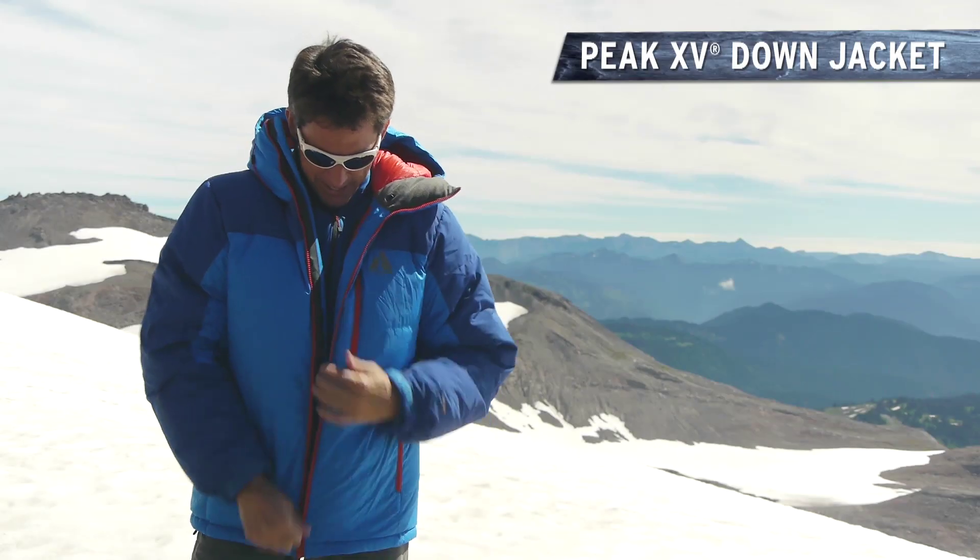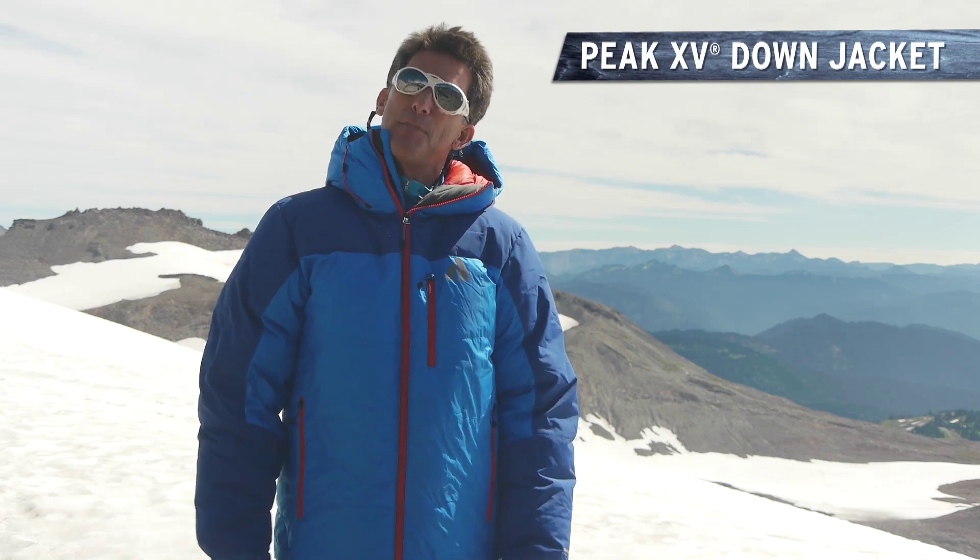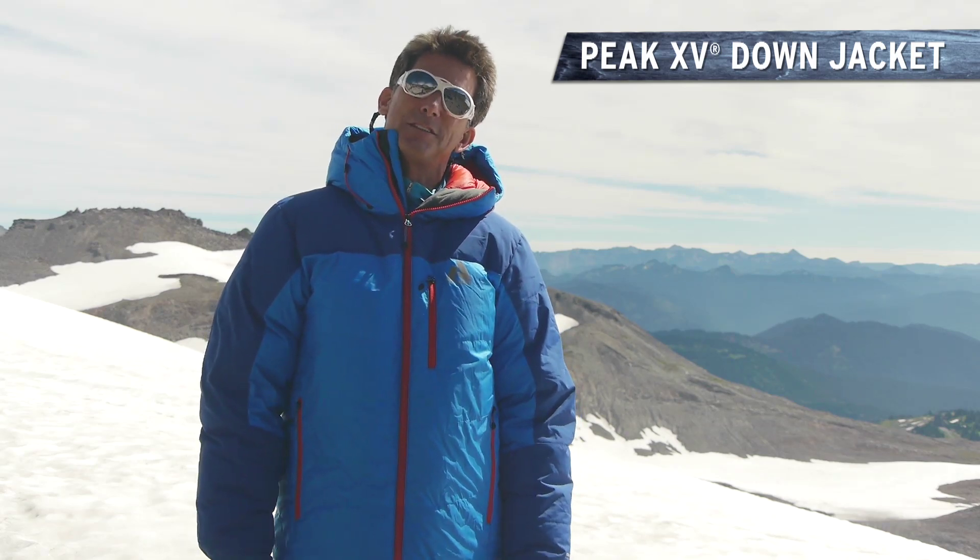It also has, new for this year, new pockets on the inside for a water bottle or for your mitt. Overall, there hasn't been much change in this jacket. It's still, I think, the best high altitude cold weather jacket.